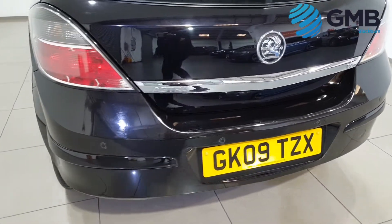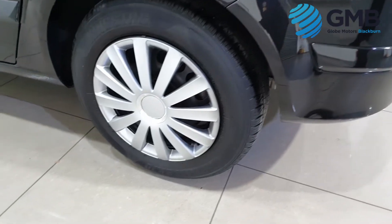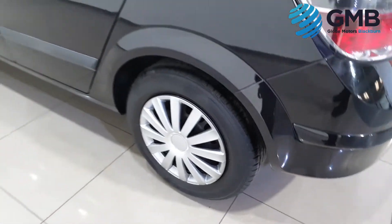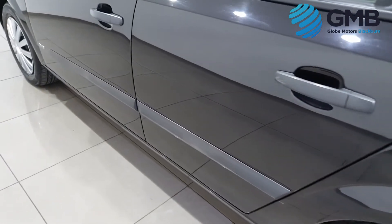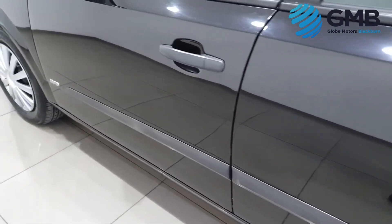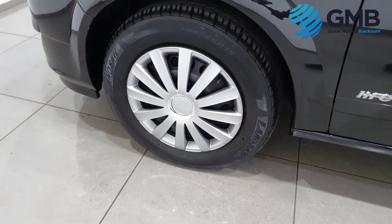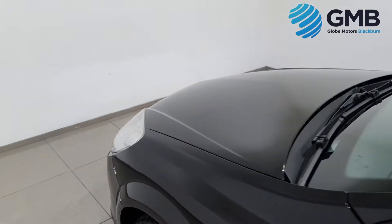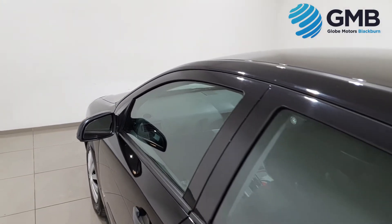This particular Vauxhall Astra is extremely low mileage as it has only done 73,739 miles — that is less than 7,000 miles a year. It comes with a free fully extensive service complete with a brand new cam belt and water pump replacement done by our expert engineers.